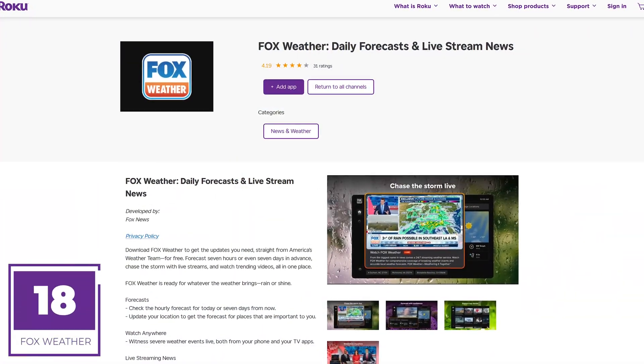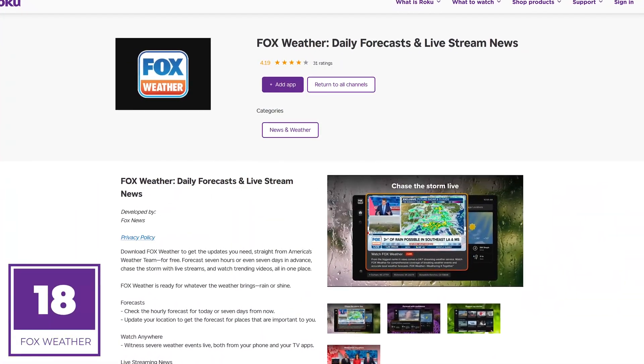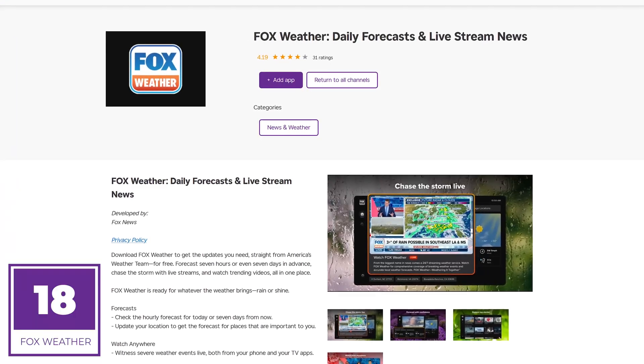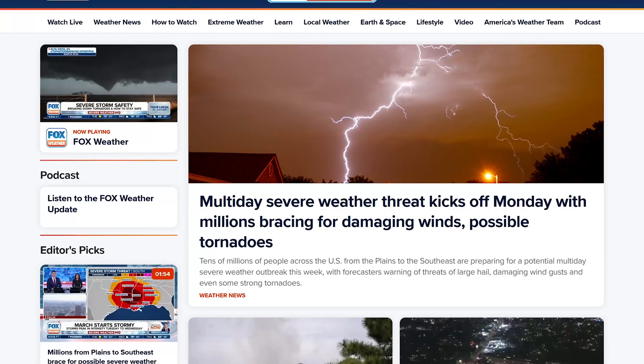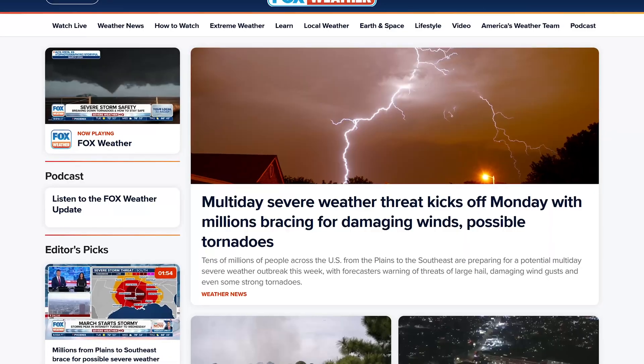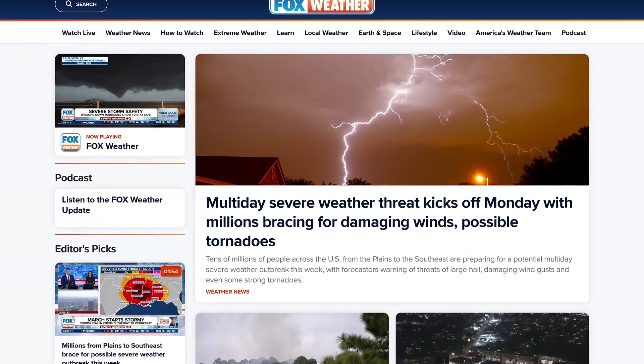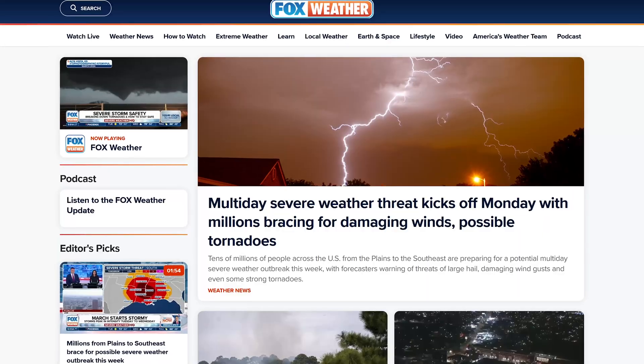Taking the number 18 spot, the best weather app on Roku right now is Fox Weather. There's no politics on here, just weather coverage. In addition to watching their live 24/7 coverage, which is really good, the app also offers weather news, trending videos, local forecasts, and a whole lot more.